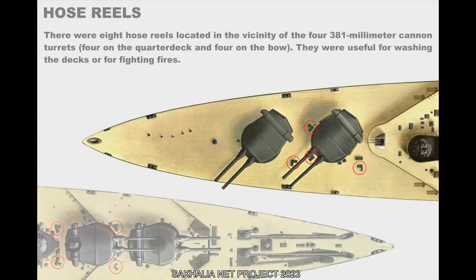There were eight hose reels located in the vicinity of the four 381mm cannon turrets — four on the quarterdeck and four on the bow. They were useful for washing the decks or for fighting fires.